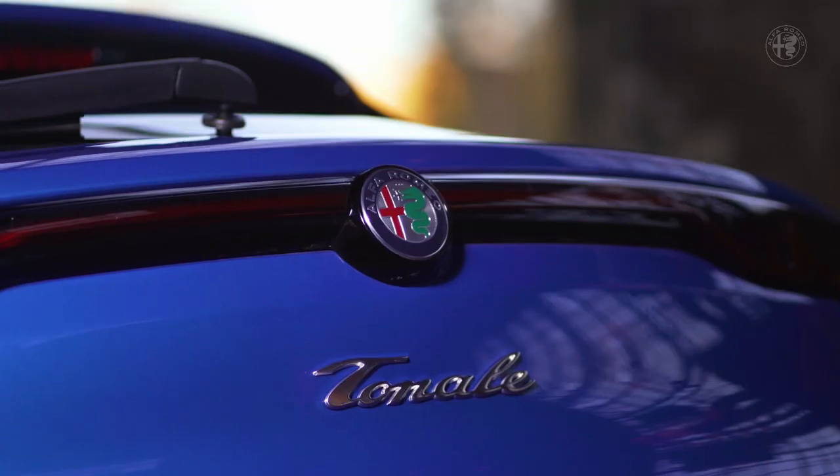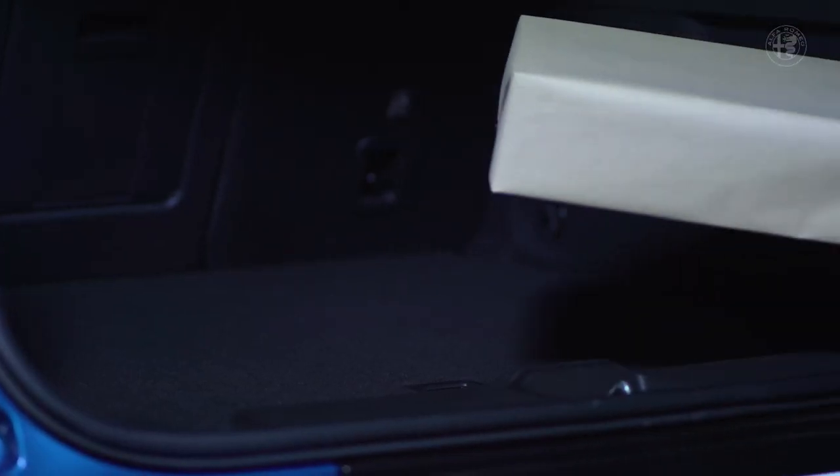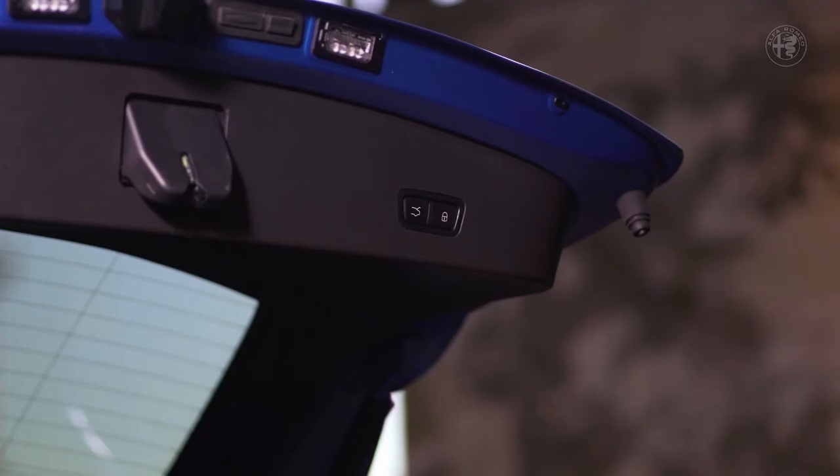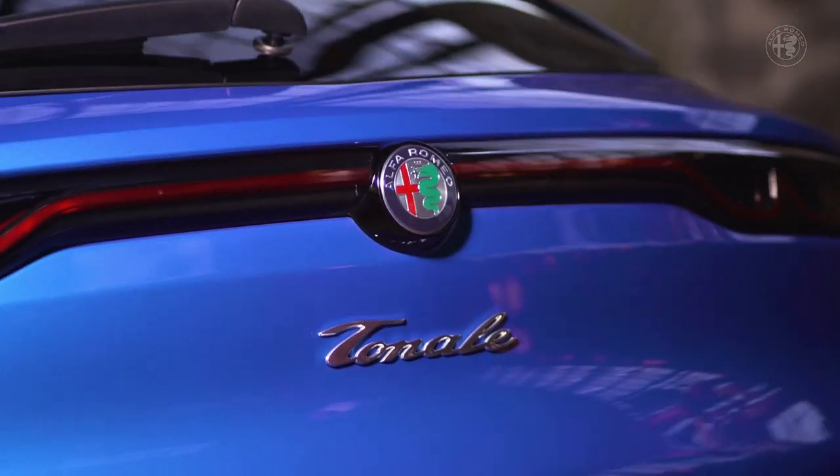What's most remarkable is that our new connectivity platform opens the way to an endless number of all-new services. Tonale is at the leading edge of new technology trends. As an example, with the secure delivery service, you can make a digital order and indicate your Tonale as the delivery address.